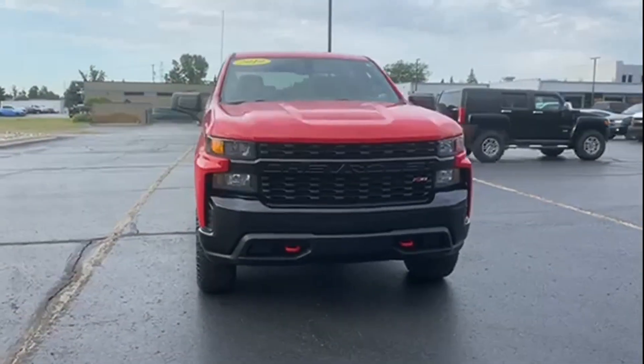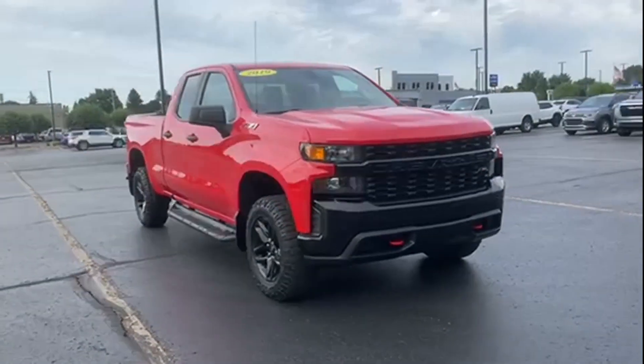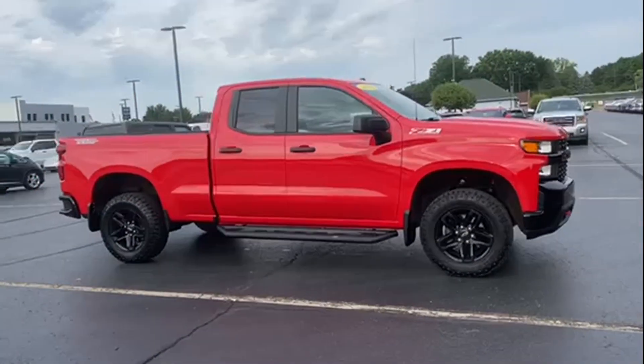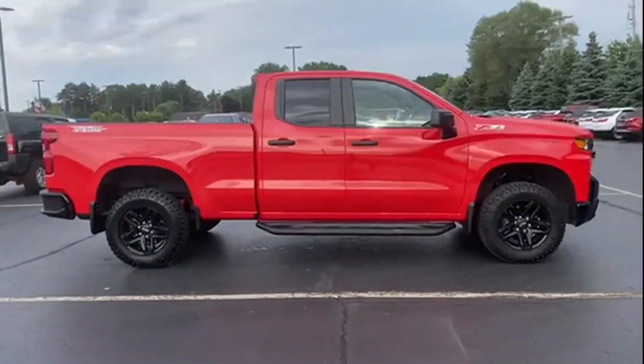2019 Chevrolet Silverado 1500. With less than 34,000 miles on the odometer, this truck makes room for the whole family.